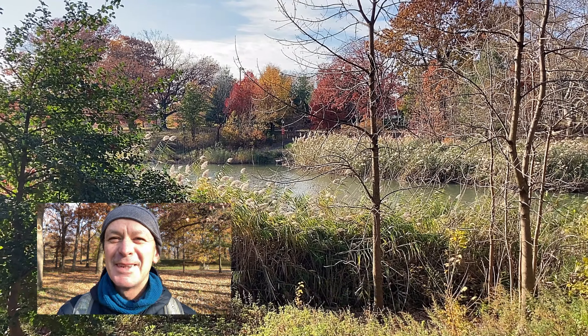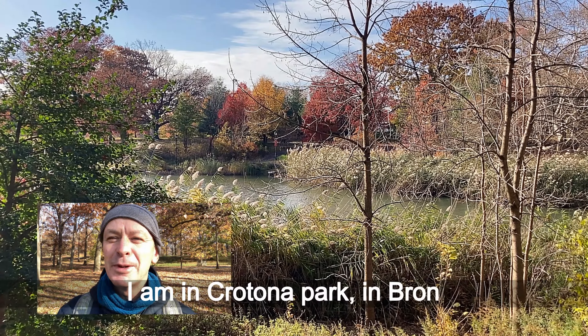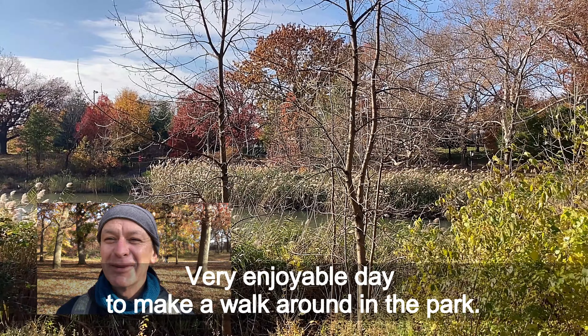Hello everybody, it's a beautiful Sunday, November 21st. I'm in Cartoon Park in the Bronx. It's a very enjoyable day to make a walk around the park.